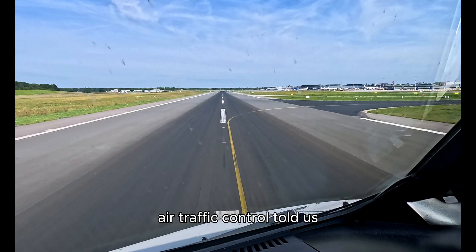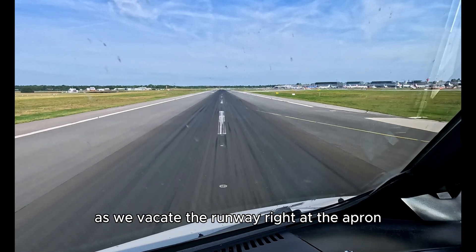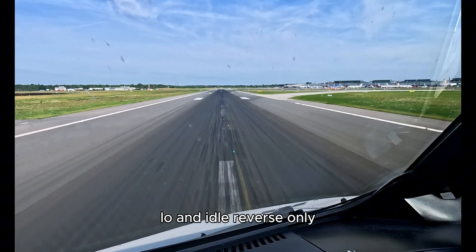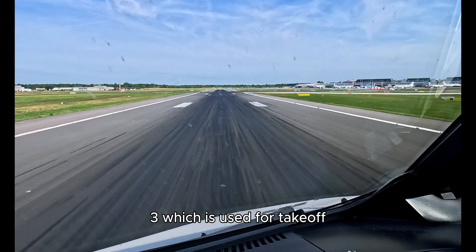Air traffic control told us we can vacate via taxiway Alpha 6 as no aircraft is behind us. That shortens our taxi time as we vacate the runway right at the apron, slowing down to taxi speed. Today we used auto brake low and idle reverse only. Always keep your eyes and ears open, as we have to cross runway 15/33, which is used for takeoff.